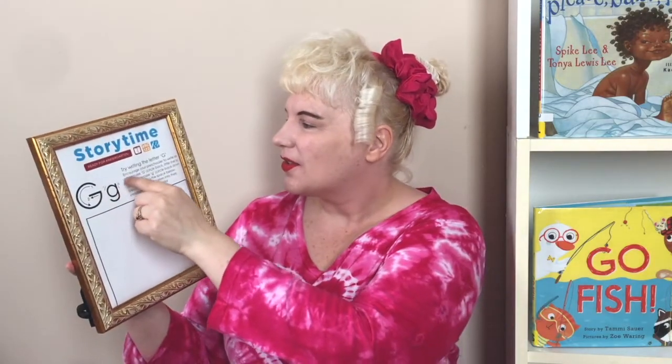And we have a little G. And it goes circle back, down, and curve up. Circle back, down, and curve up. So if you go to our website, you can practice the letter G — G like a grumpy bear.